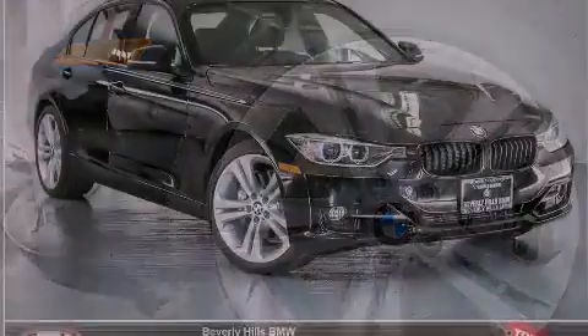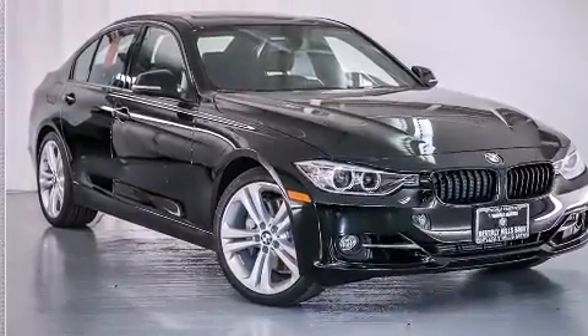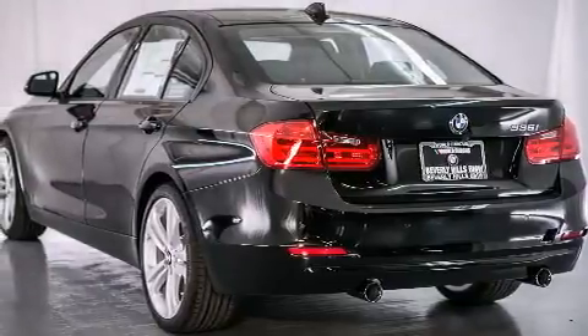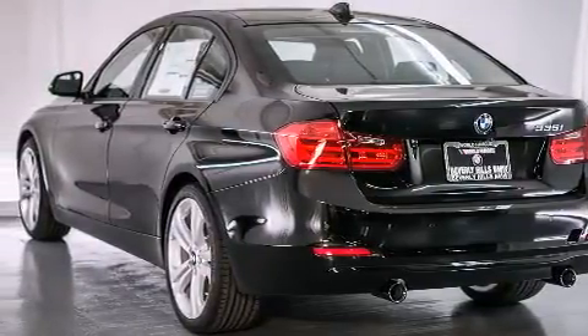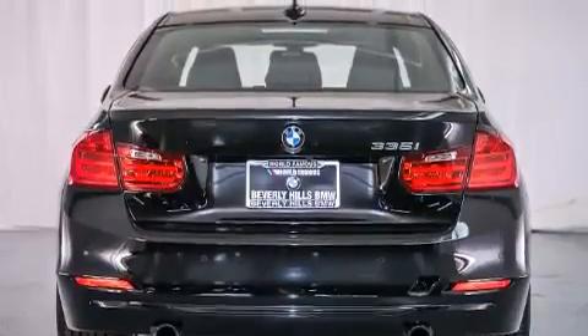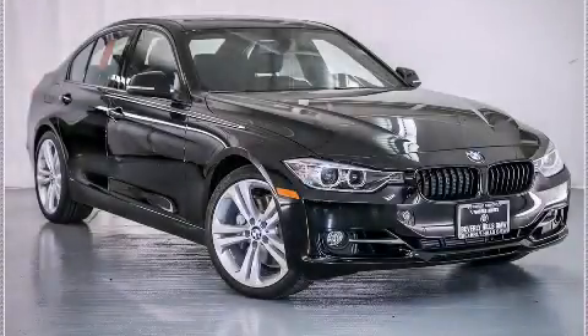Additional features include a split folding rear seat, an auto dimming rearview mirror, a rear window defroster, and satellite radio. With an EPA estimated rating of 32 miles per gallon on the highway, it's easy to see how you can save. Stop by today and test drive this vehicle for yourself.